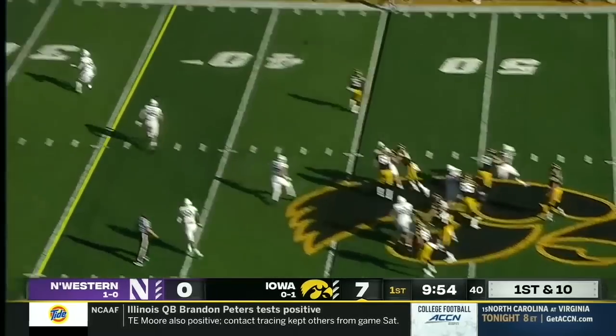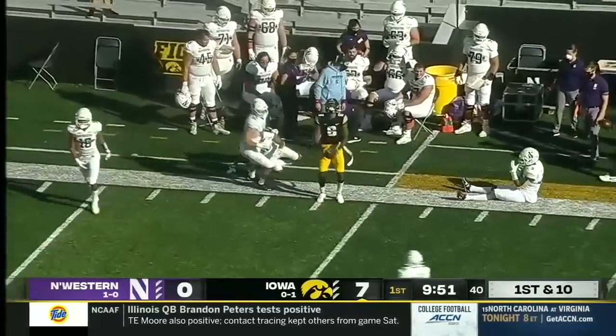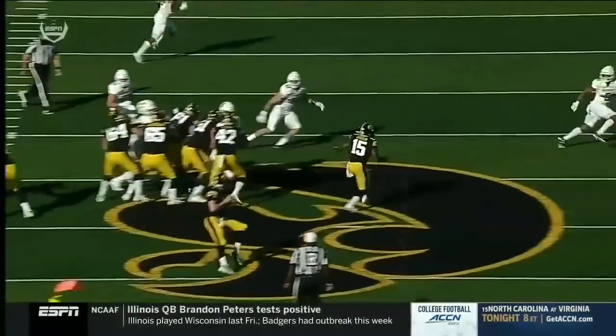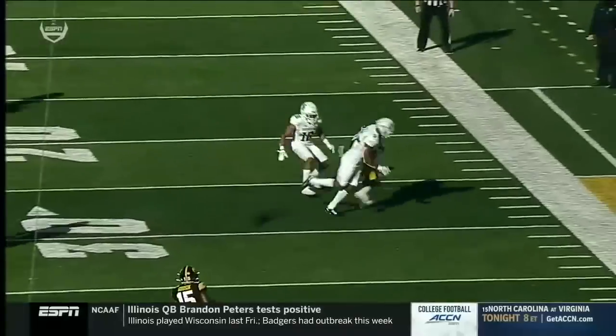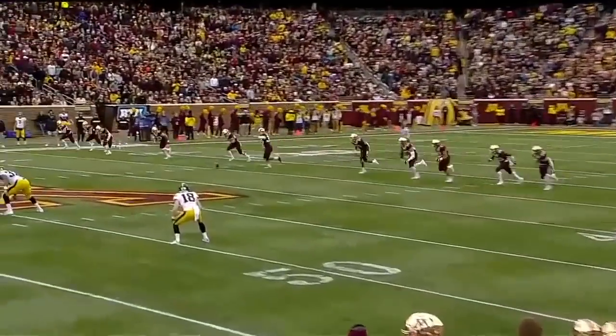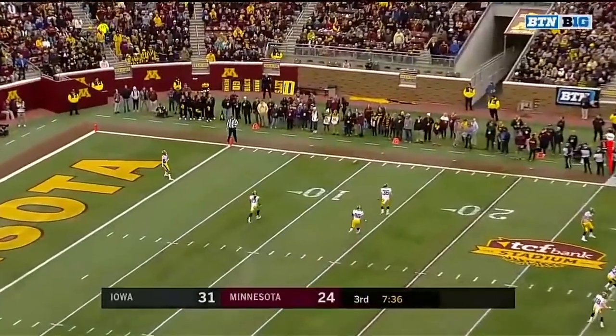Beatrice saw play action — takes a deep sideline shot, and that's a connection with Amir Smith-Marcet. Hard ball play action — now climb, set, and rip it to the sideline. Get that ball out of your hands for Smith-Marcet. 31-24 as Iowa's lead has dwindled down to seven.